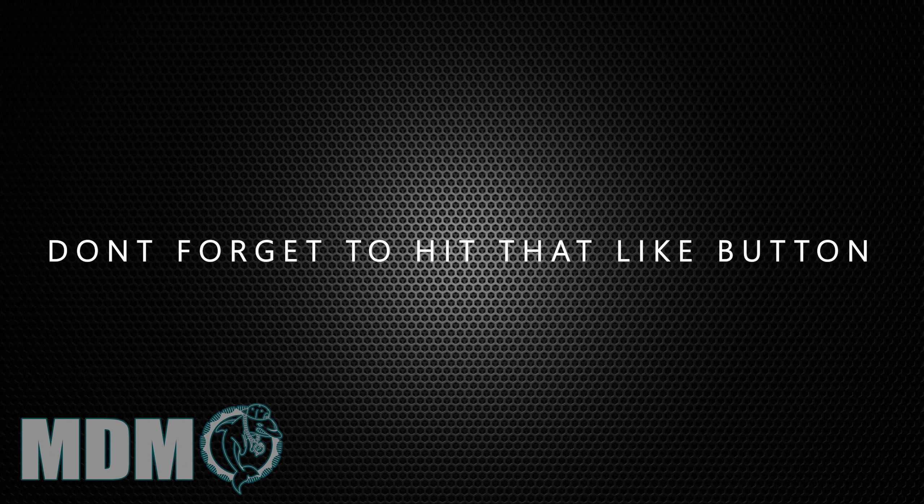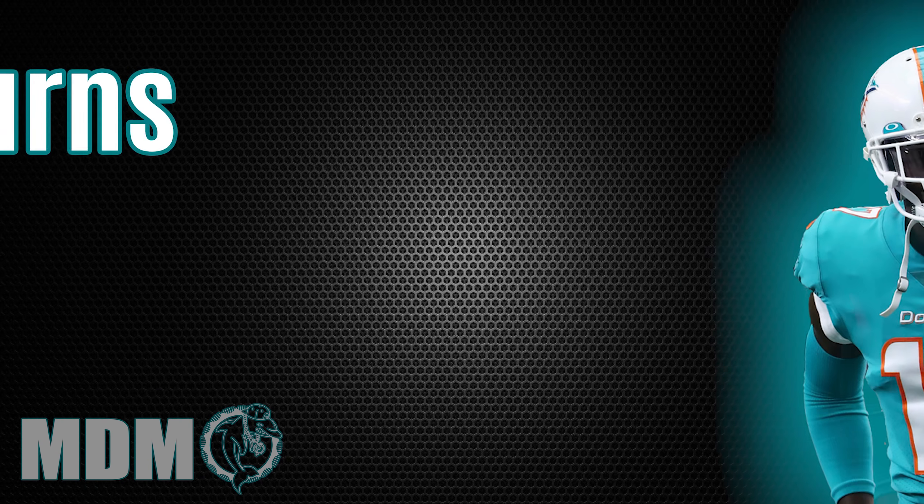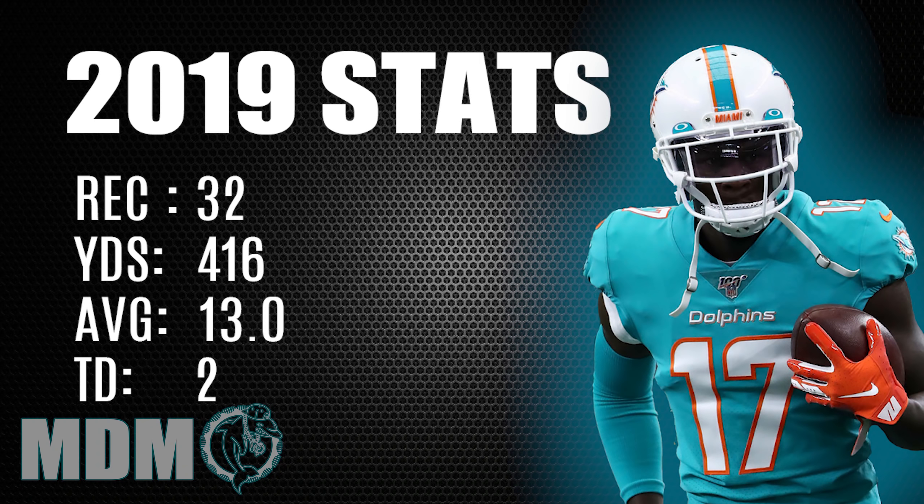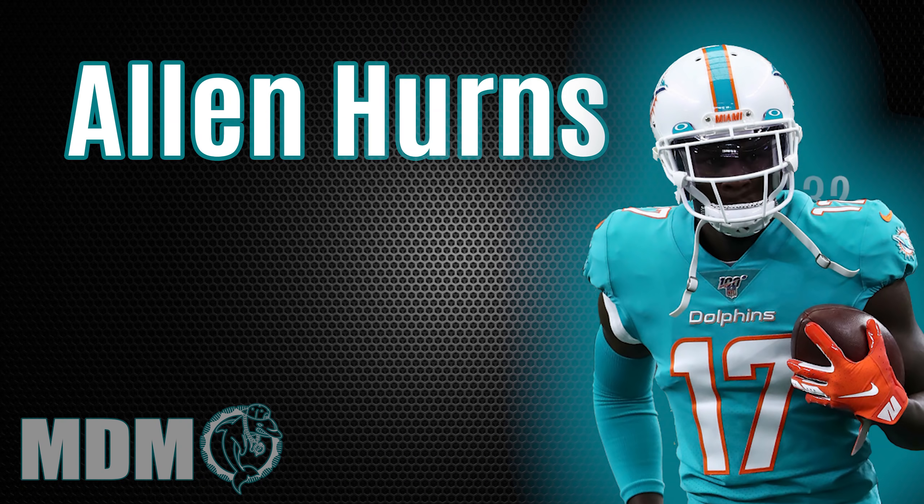Another guy that's going to be returning this year is Allen Hurns — it'll be his second year with the Dolphins. He was very serviceable, especially when Preston Williams went down. He stepped up, didn't make a lot of catches but he was there when needed, grabbed the ball, and is a veteran receiver with a lot of experience. He definitely helped out — a great player with a lot of depth who could play inside and outside. What do you see from Allen Hurns in year two with the Dolphins?